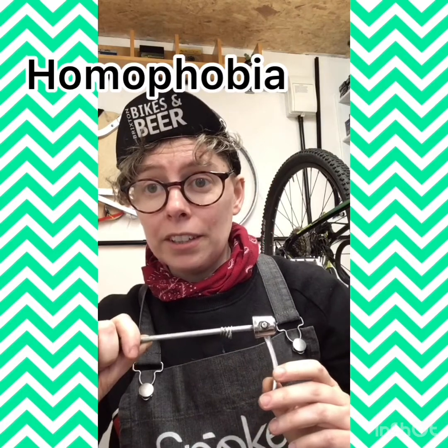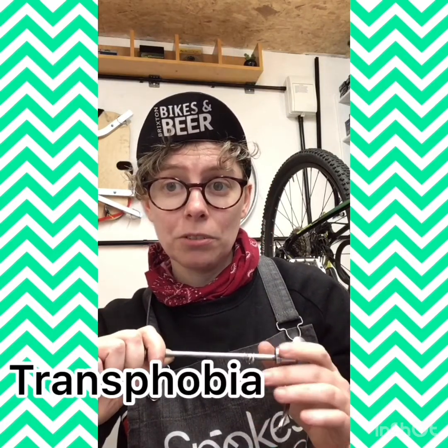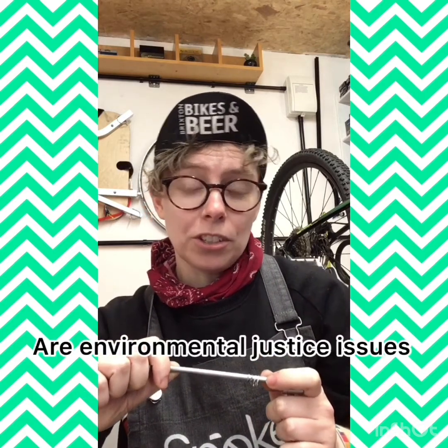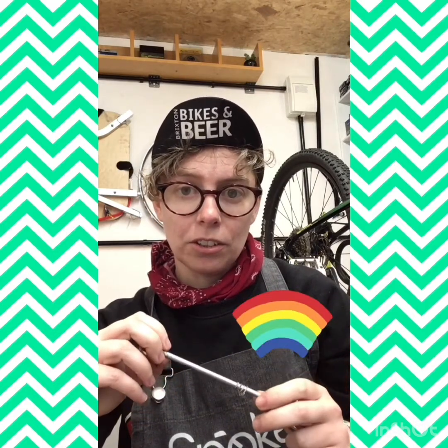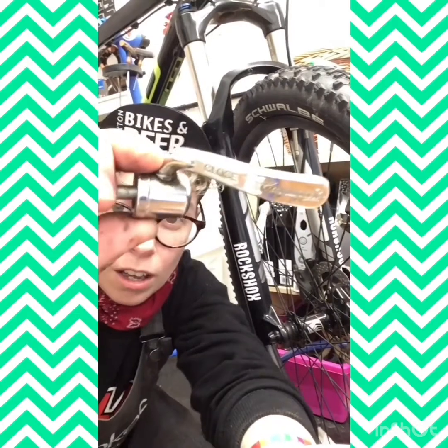Cycling is very white and very male, and while factors contributing to this are myriad, we can't ignore the reality that racism and sexism are among them. As for LGBTQ people, the people gathering the statistics around cycling are — whatever the opposite of switched on is — not even gathering that data.